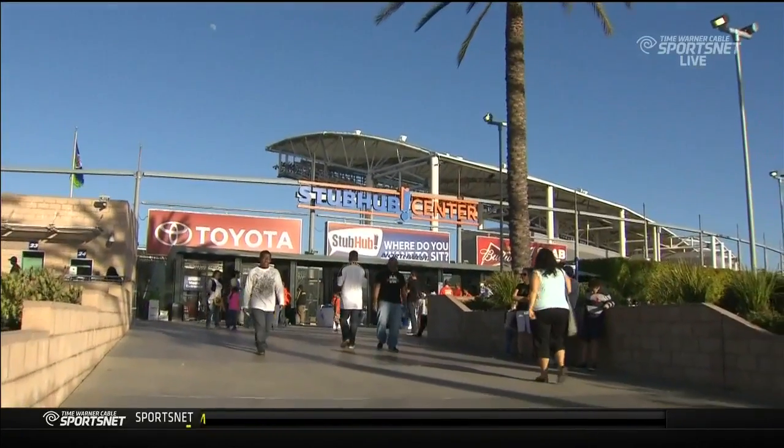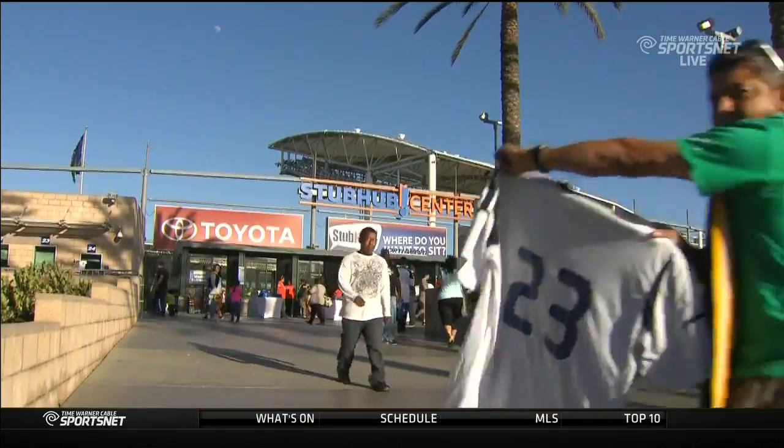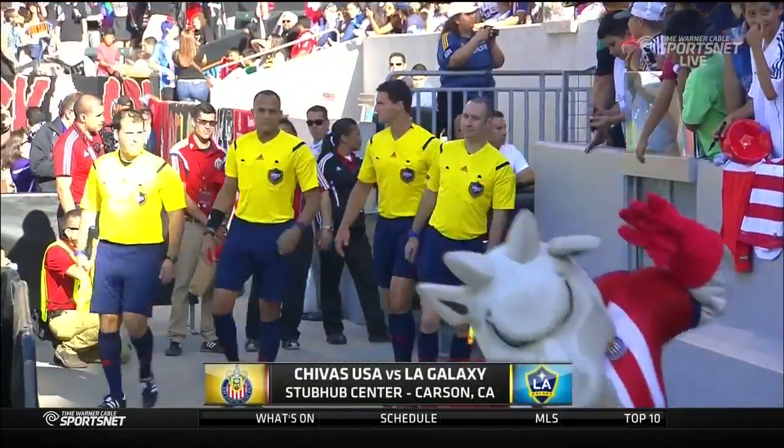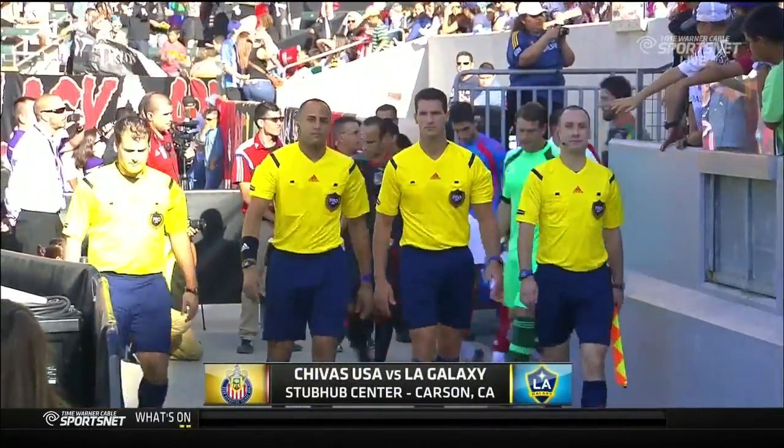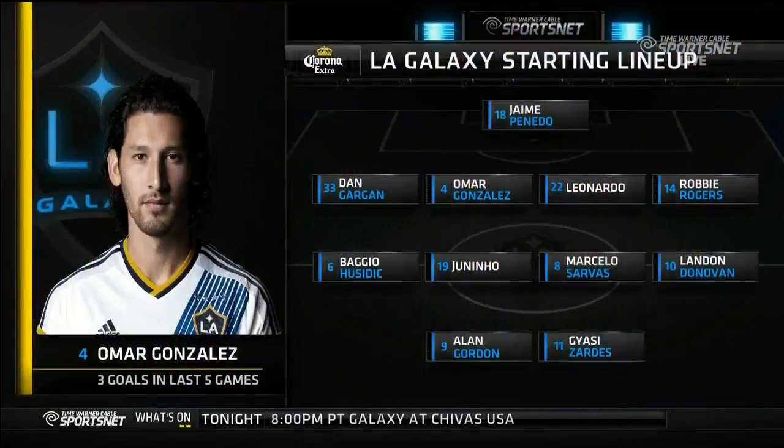We're moments away from the Super Classic — the Galaxy versus Chivas USA. Players making their way into the stadium. Always a little different when the Galaxy are the away team here. The L.A. Galaxy really have to pay attention to the back line with Dan Gargan and Robbie Rogers coming back into the lineup on the flanks.